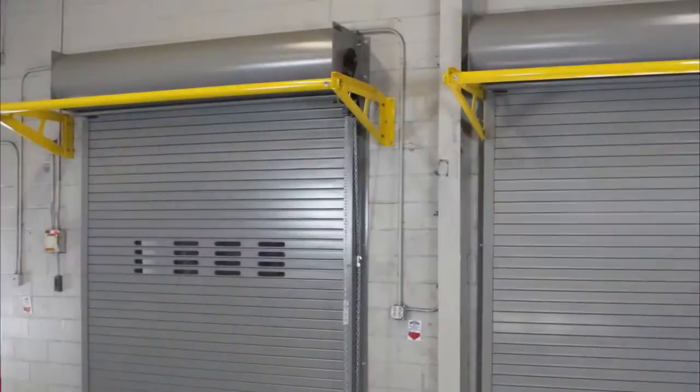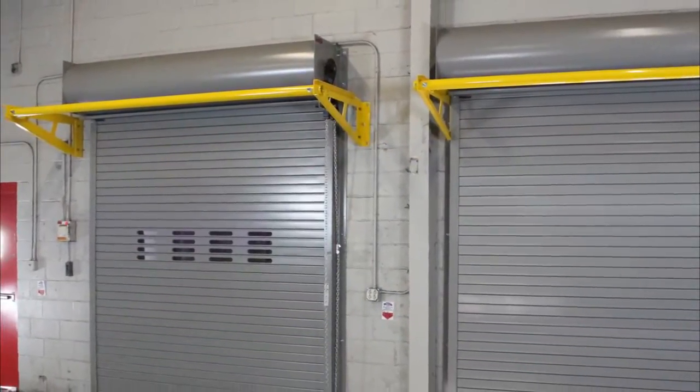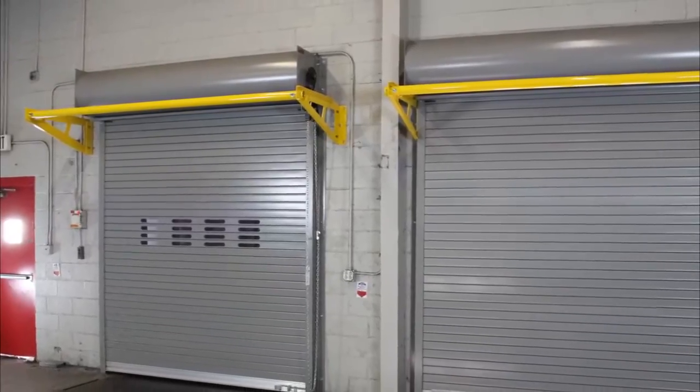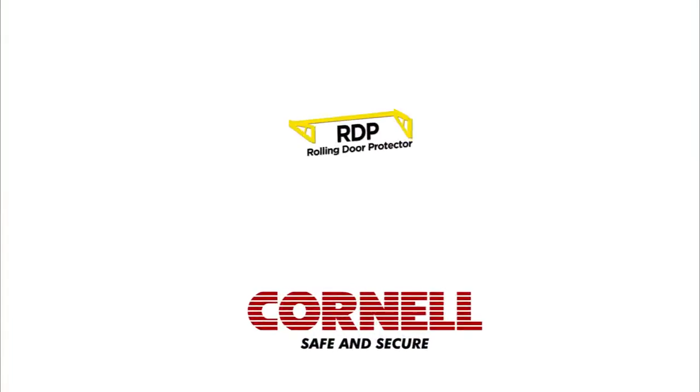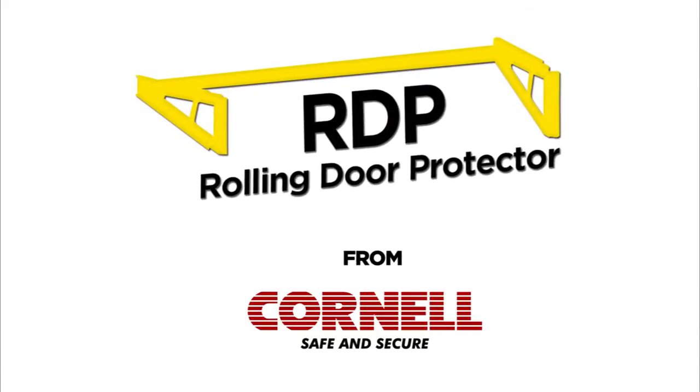Either way, the RDP stands between your doors and their attackers to halt the damage to your equipment, facility, and personnel. Put Cornell's Rolling Door Protector to work at your openings today.